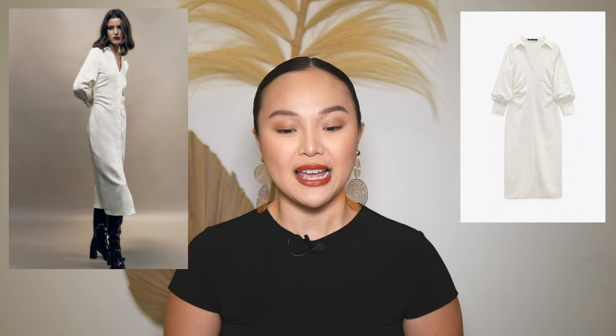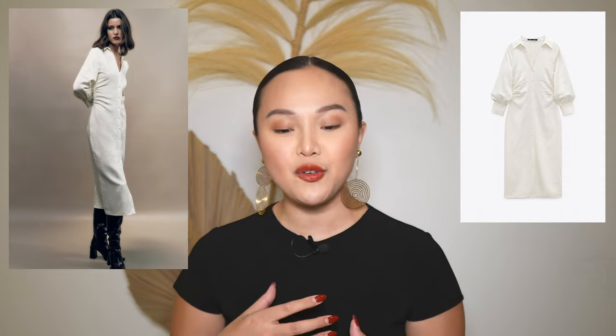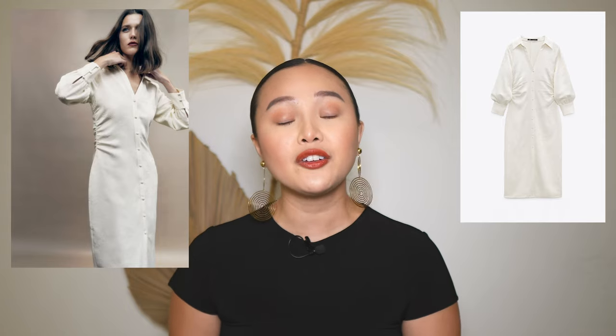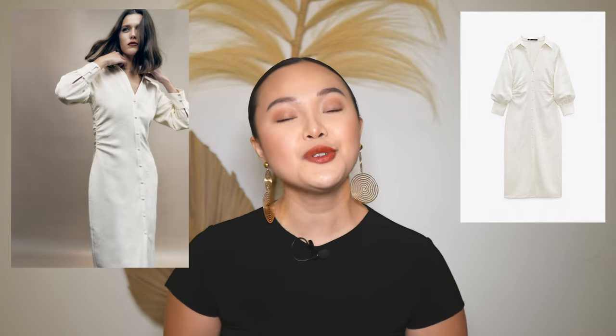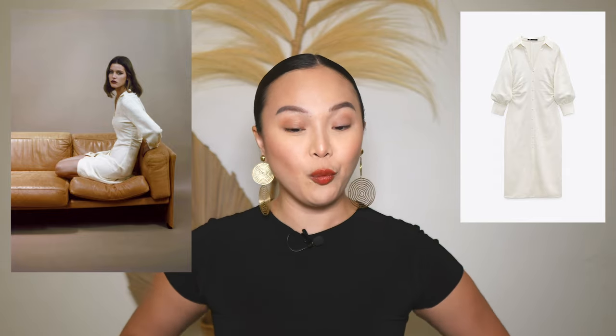The next piece is a beautiful ecru color shirt dress and I love the silhouette — it's giving me very Marilyn Monroe or even 90s vibes. I really love this ecru color. Even just looking at the dress by itself you can already see it has balloon sleeves and it's going to cinch you in at the waist.